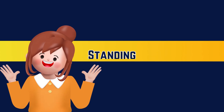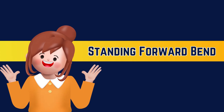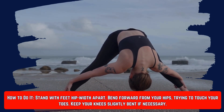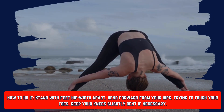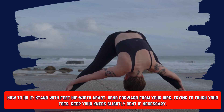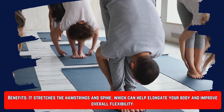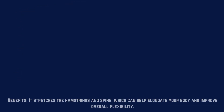Number four is the standing forward bend. Stand with your feet hip-width apart and bend forward from your hips, trying to touch your toes. Keep your knees slightly bent if necessary. The benefits are tremendous — it helps to stretch the hamstrings, elongate the spine, and improve your flexibility.